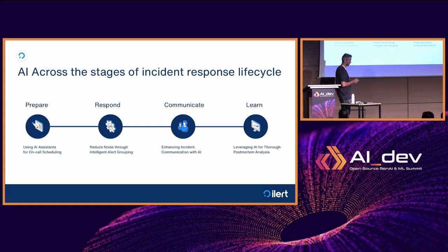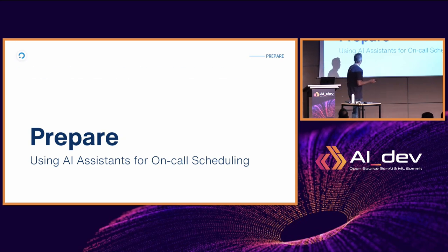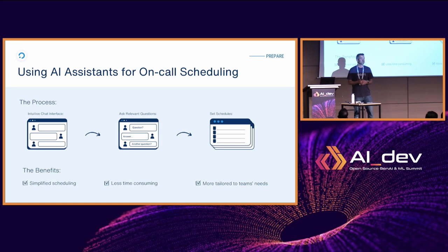Let's start with on-call schedules — using AI assistance for on-call scheduling. In the preparation phase you need to set up an on-call schedule, and there is a UI for that. We've built purpose-built schedules for on-call teams in the IT domain. We thought this is an area where new users sometimes struggle because the interface isn't super intuitive, so maybe we could come up with a conversational interface using large language models.